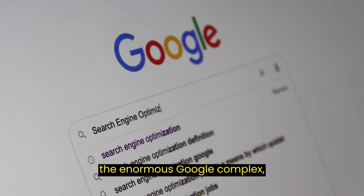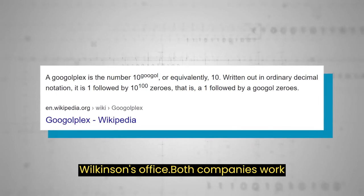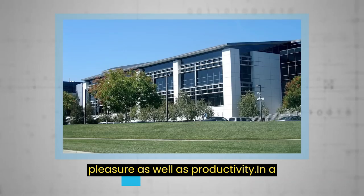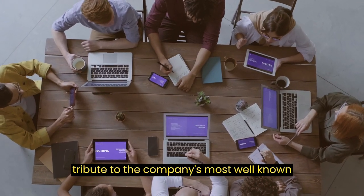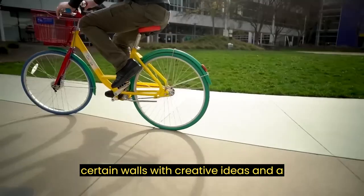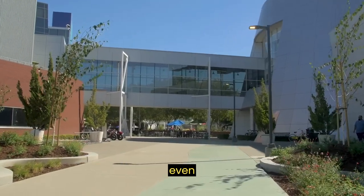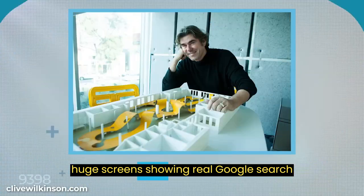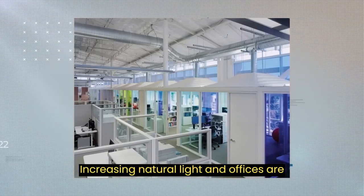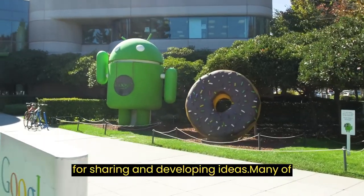When constructing the enormous Google complex, it was rumored that collaboration and creativity were at the top of the mood boards at Wilkinson's office. Both companies worked together to create an environment intended to increase worker pleasure as well as productivity. In a tribute to the company's most well-known asset, gigantic whiteboards cover certain walls with creative ideas and not-so-creative anonymous jokes. This can be seen with amusing lava lamps and even huge screens showing real Google search terms from around the world. A staggering amount of glass was used in the construction of the Googleplex, increasing natural light, and offices are set up in workspaces of three to four people, which are said to be effective for sharing and developing ideas.